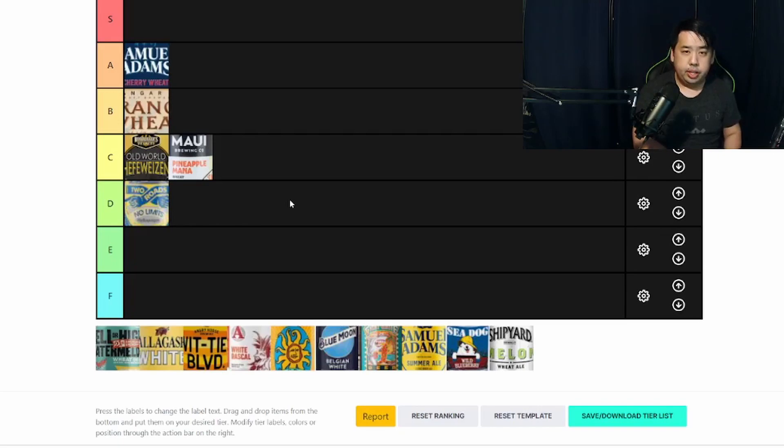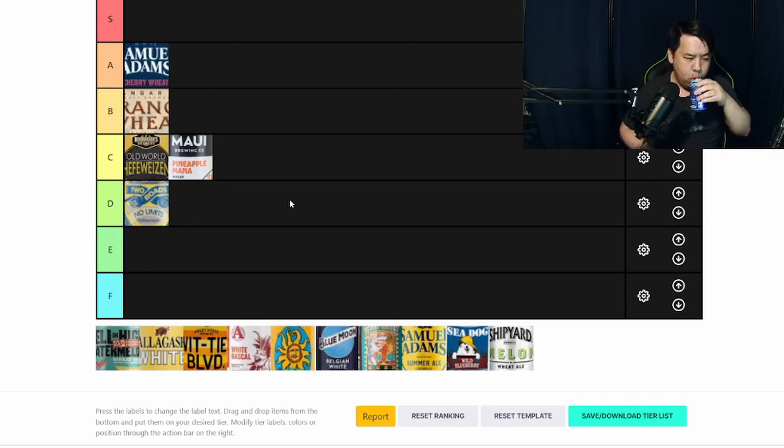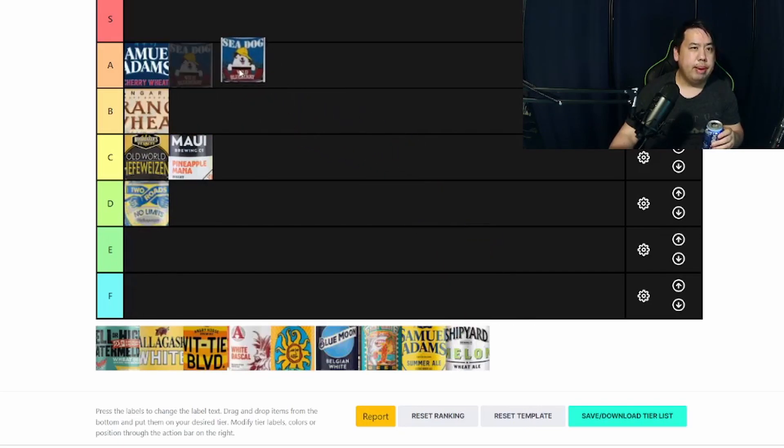Next one's gonna be Sea Dog Brewing out of Maine. This is a Blueberry Wheat Ale. This is actually pretty, very, very fruity. If anyone's a blueberry fan, this is definitely up their alley — you get tons and tons of blueberry flavors. It's actually really, really good for anyone who does not like beer but wants blueberry flavors. This is pretty good. I'd probably put this one with Sam Adams Cherry Wheat.